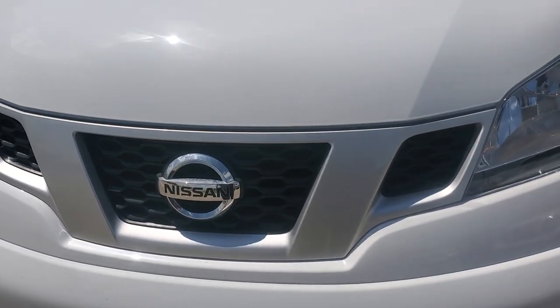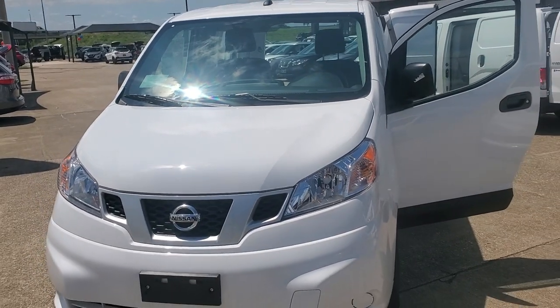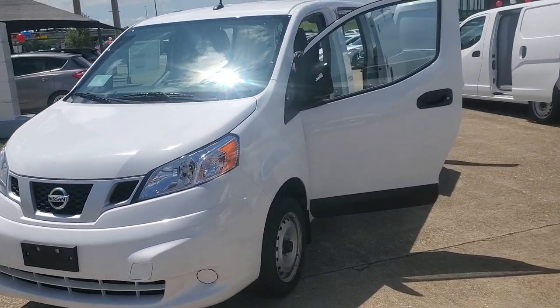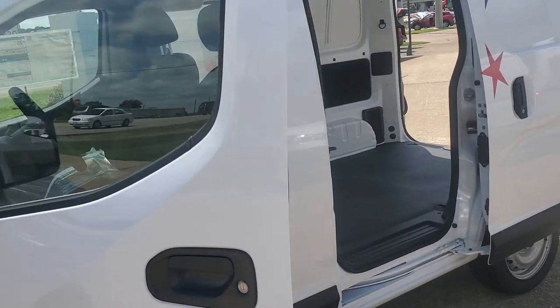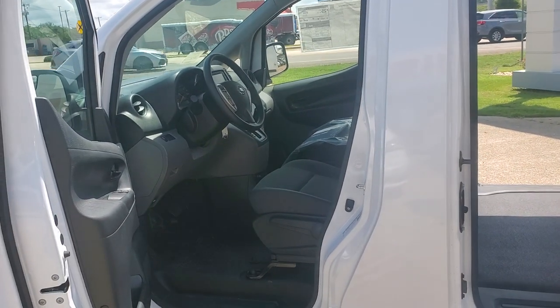Hey everybody, it's Dave the NV Guy over at Garland Shelton Nissan in Temple, Texas. Beautiful sunny day here. If you've watched any of my videos, you know that I absolutely love the NV200 cargo van. Let me give you a few reasons — fuel mileage: 24 city, 26 highway, and it gets it.